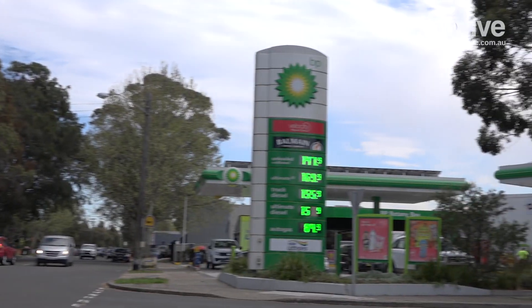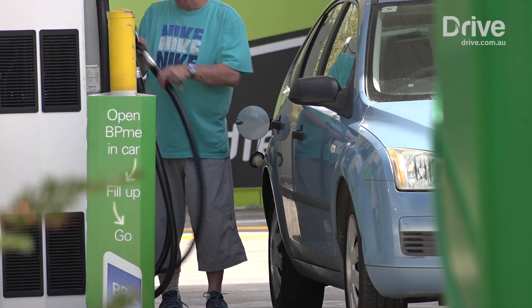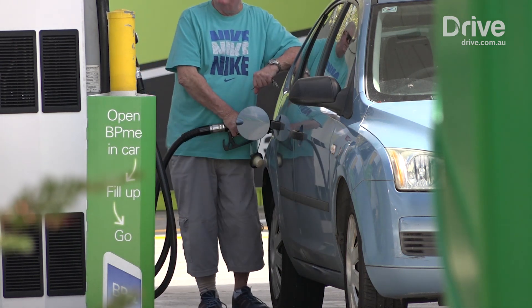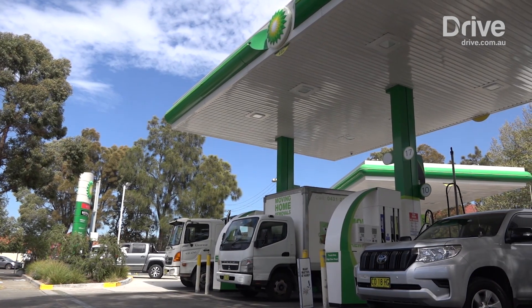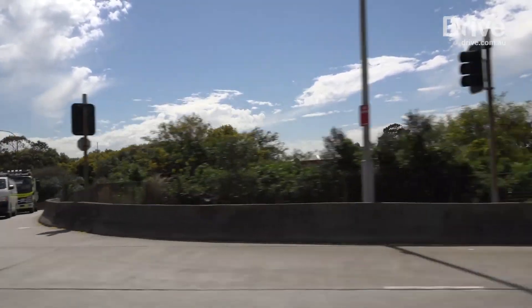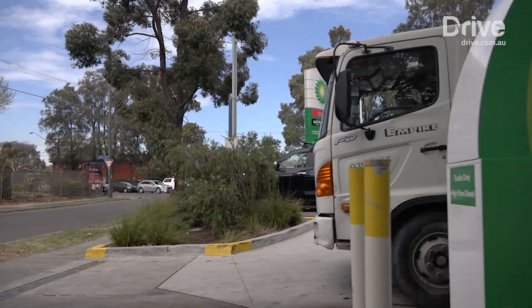It doesn't help that Australia's unleaded is among the dirtiest in the world, with 150 parts per million of sulphur in our regular unleaded versus 10 parts per million in Europe. The federal government believes that phasing out regular unleaded and harmonising with Europe would decrease NOx, volatile organic compounds, and carbon monoxide emissions for motor vehicles by 29% by 2030, saving lives and providing $3.1 billion in health savings.